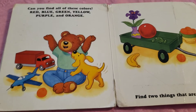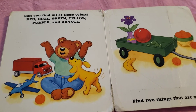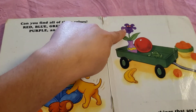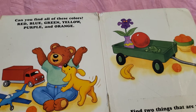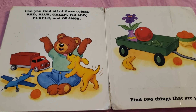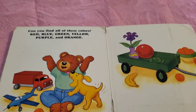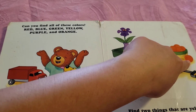And purple. I see two things that are purple. Can you guess? Alright, it's the purple flower and the purple vase. Orange. Where do we see orange? That's easy. The orange fruit. Those are orange.